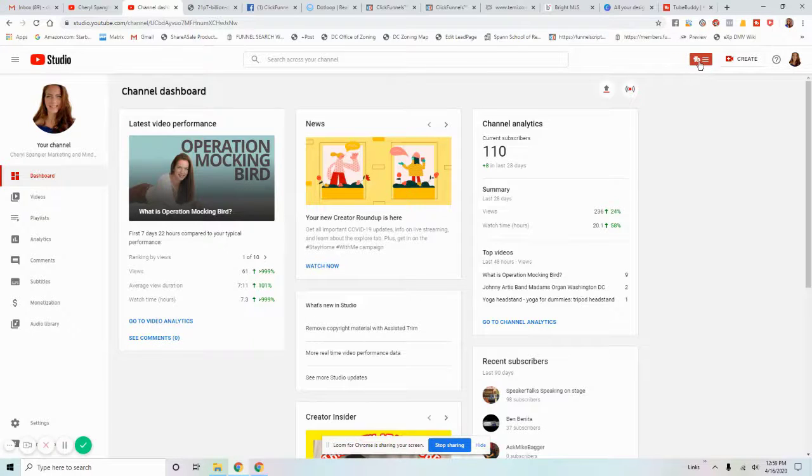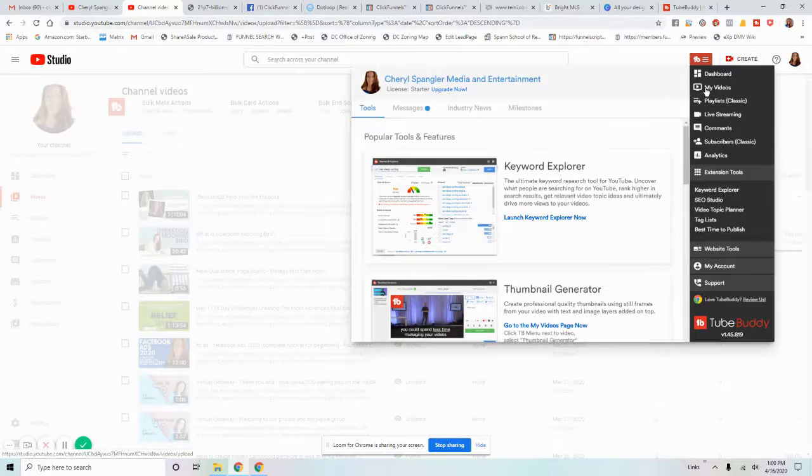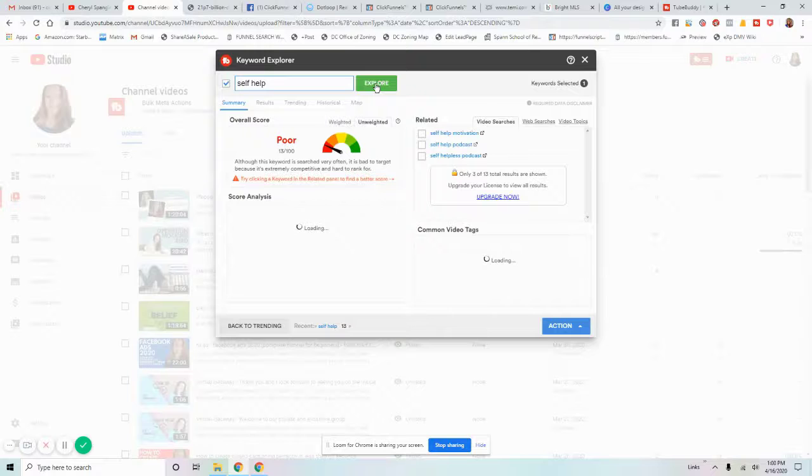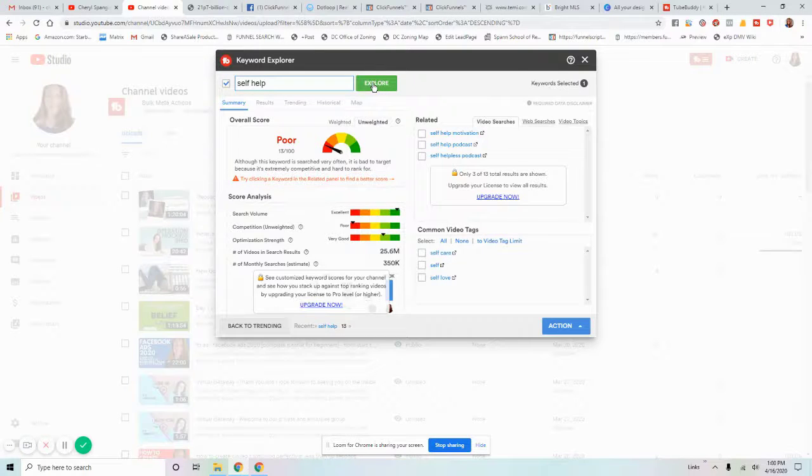Let me show you a couple more things. When you click on the TubeBuddy dashboard, you see your playlists, live streams, comments, subscribers, and analytics. The extension tools are very important because they allow you to do Keyword Explorer. So let's say you are a self-help channel — you go to Keyword Explorer inside TubeBuddy, which is available for free initially. It gives you keyword data and suggestions.